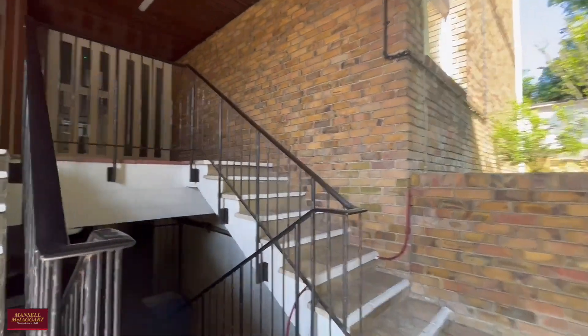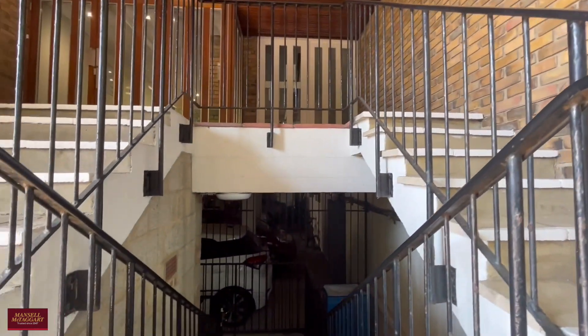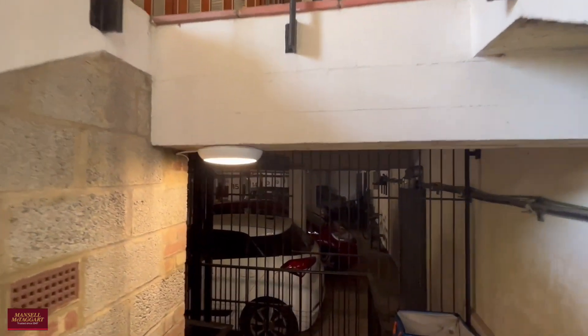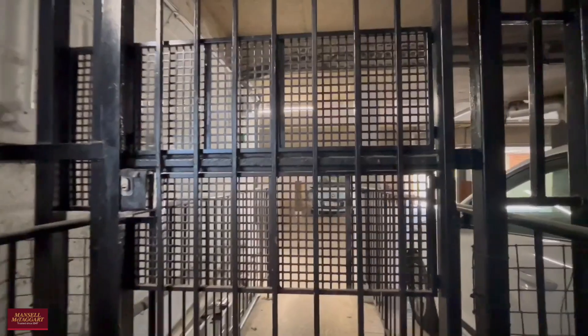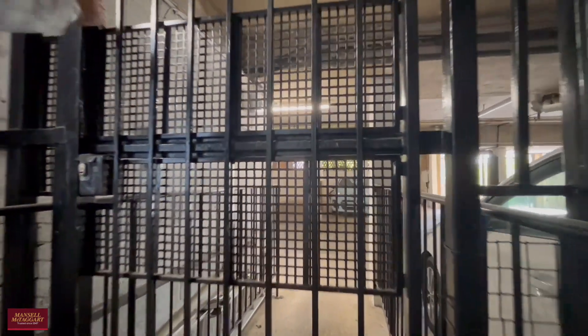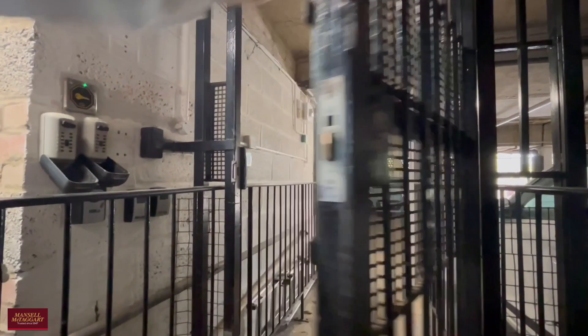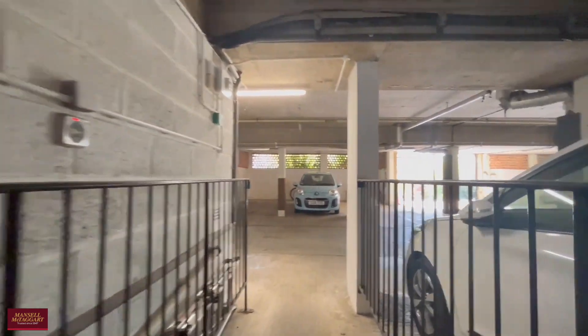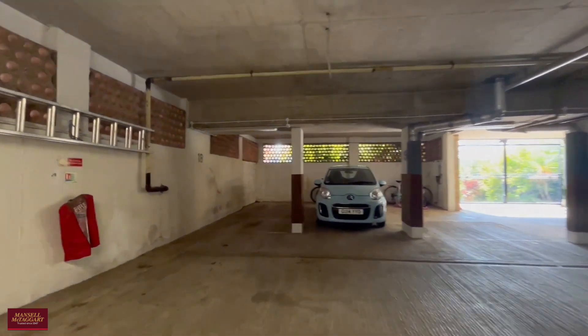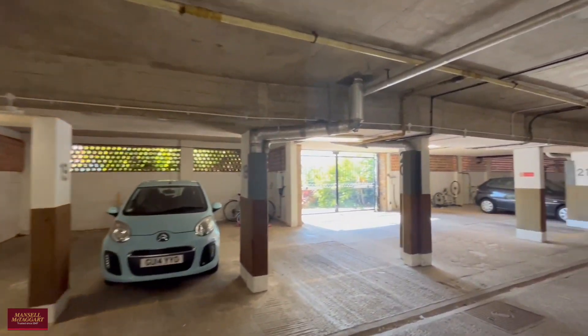Heading back outside to the front of the building, there's a staircase that goes down and the gate into the car parking area. The flat comes with its own individual space. Please give us a call if you'd like to have a look at this lovely two-bedroom flat in Varndean, Preston Park — thank you.